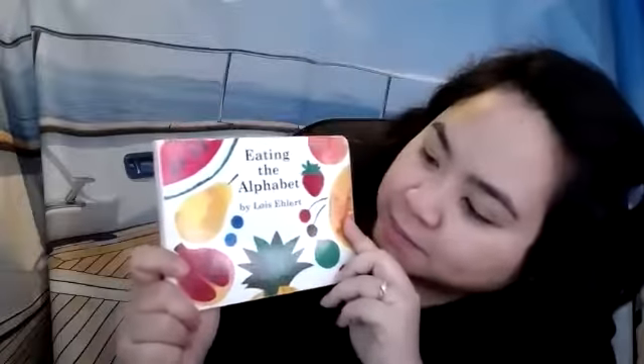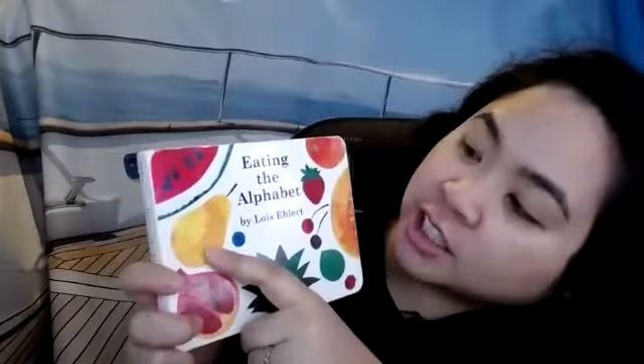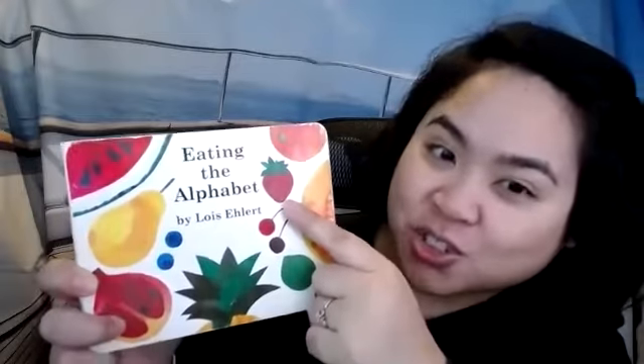What's on the book cover? Let's see. We have a pear, a watermelon, an orange, a strawberry, some cherries, some kind of melon. What do you think this leafy thing down here is? That's a hard one — you can't see the whole fruit. We'll have to find out in the book what it is. This is Eating the Alphabet.